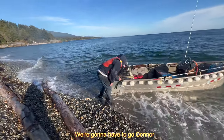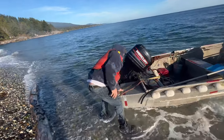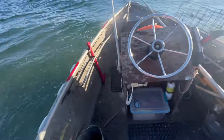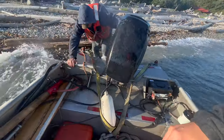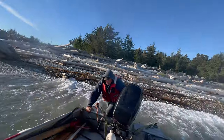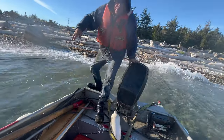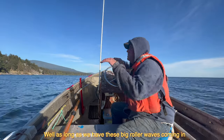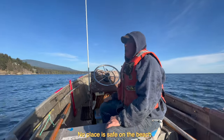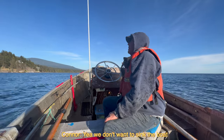Let's go, Connor. As long as you have these big roller waves coming in, there's no place to stay from the beach. Yeah, we don't want to sink the boat. I'm going to push this out — ready?